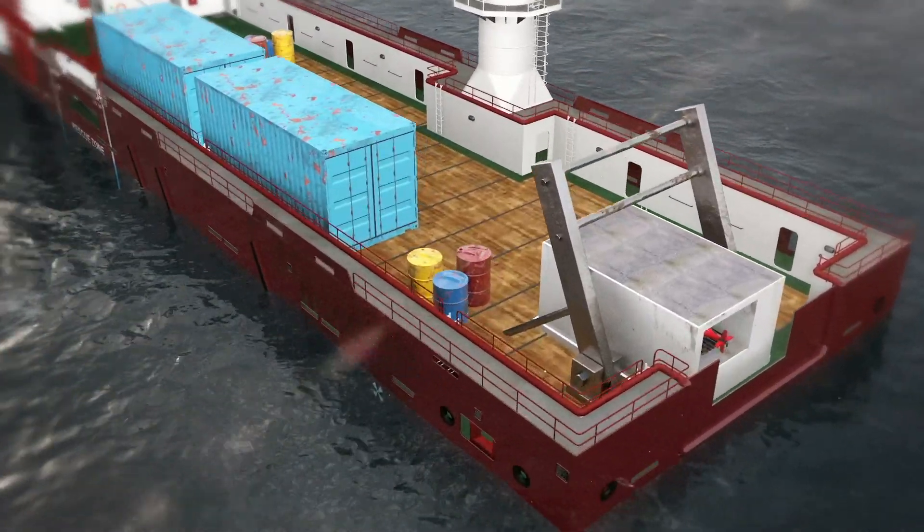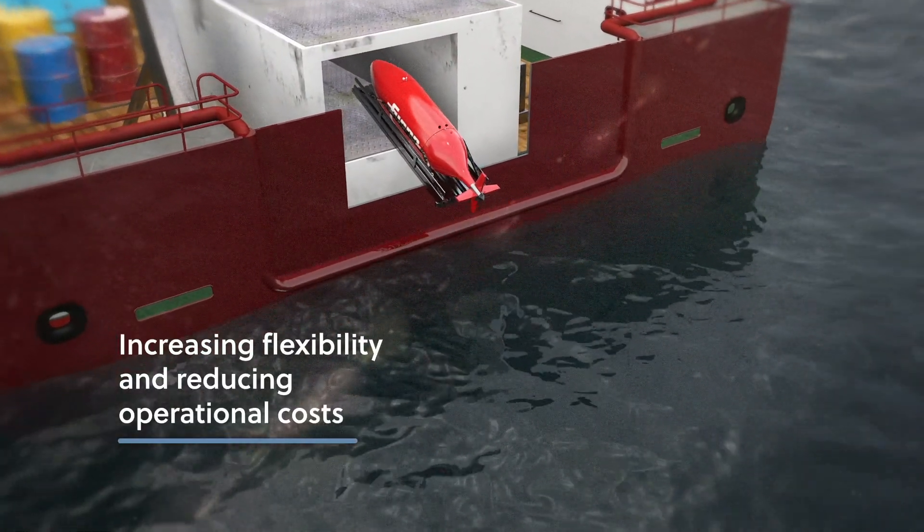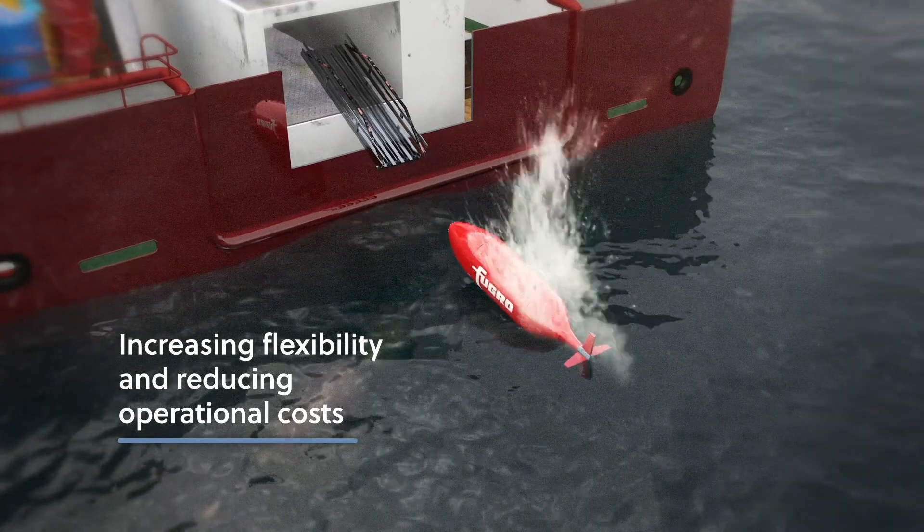AUVs can be mobilised from a container on a vessel of opportunity, increasing flexibility and reducing operational costs, enabling our clients to make timely asset management decisions.